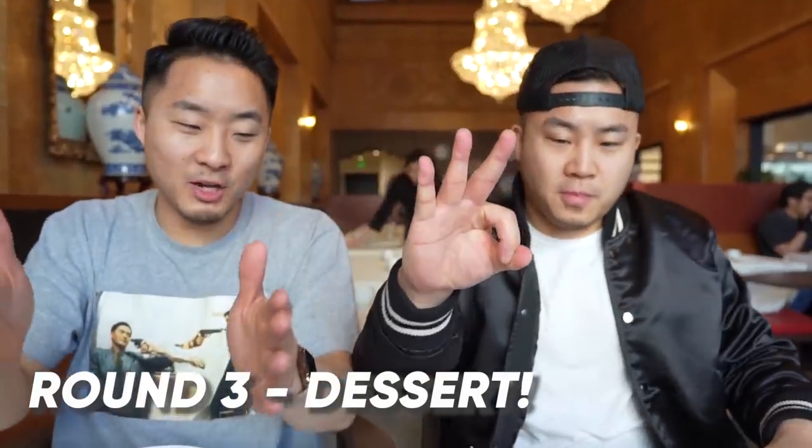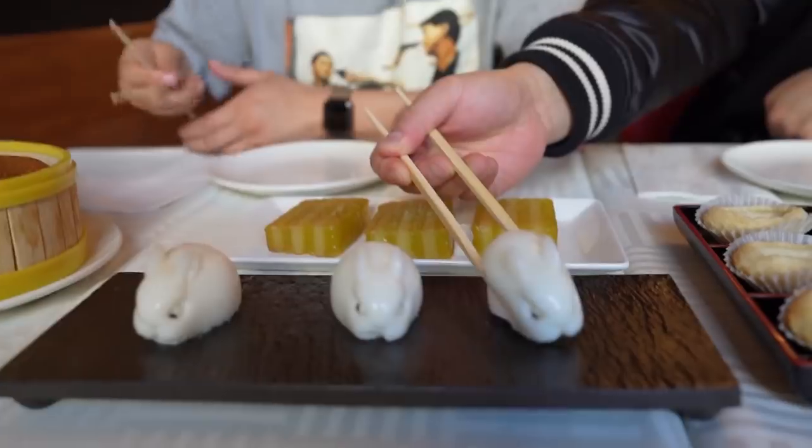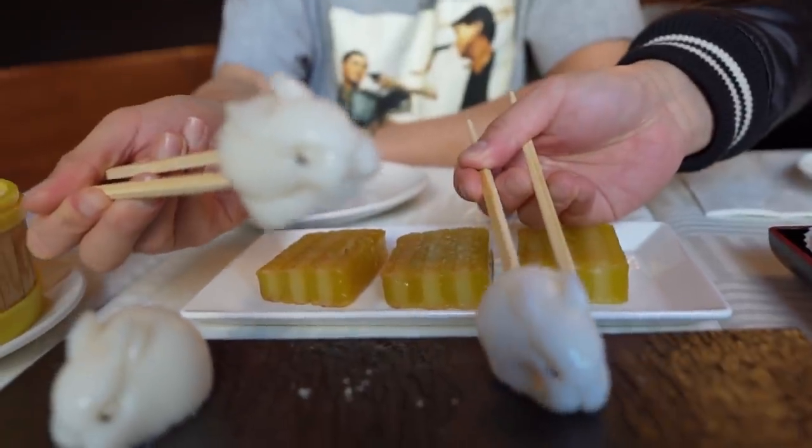Round three here at Chef Tony Dim Sum — dessert round. We've got to start with these bunnies — coconut bunnies. These are the most jiggliest, cutest coconut jelly bunnies I've ever seen. Does this just remind you of how cute Cantonese people are? Even the things that may not be super elevated taste-wise are elevated presentation-wise — you're getting one or both. The flavor was not out of this world, but the presentation was really cute.